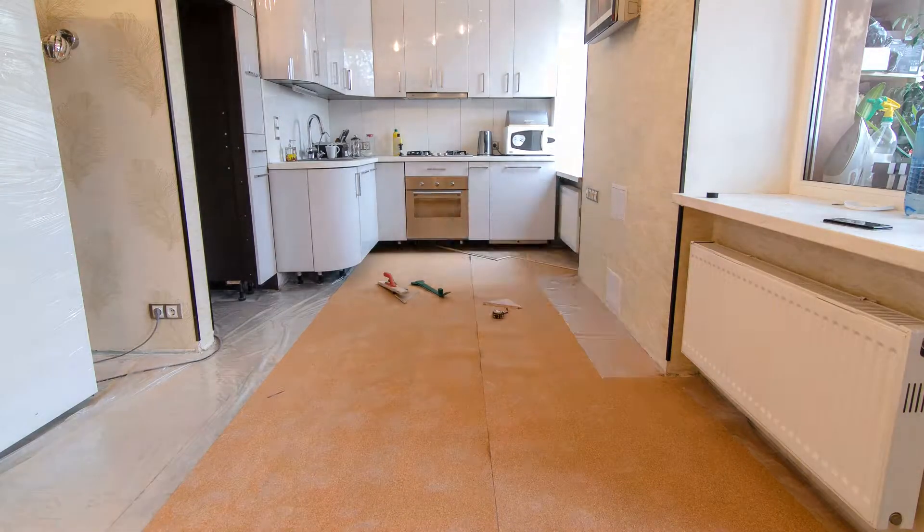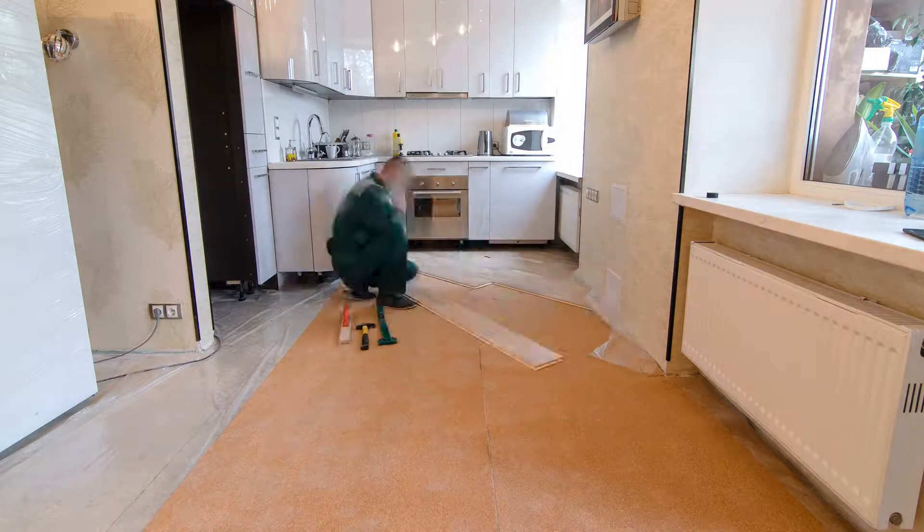New construction homes can also be purchased with a VA loan; however, the builder must provide a one-year VA guarantee or warranty on their home.